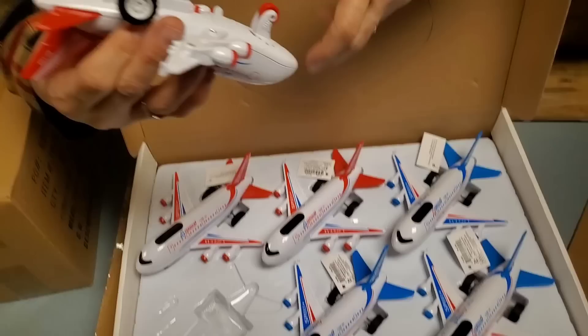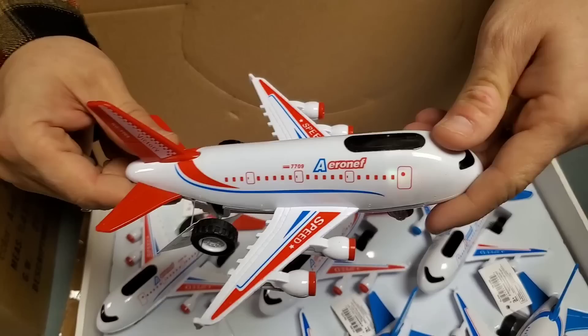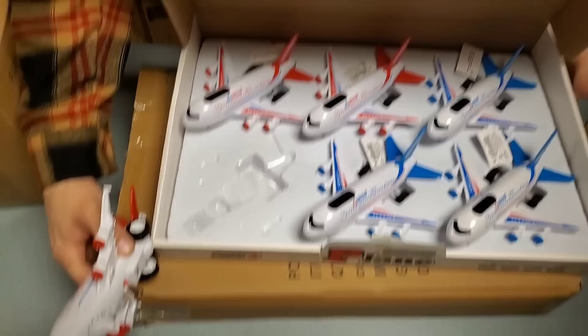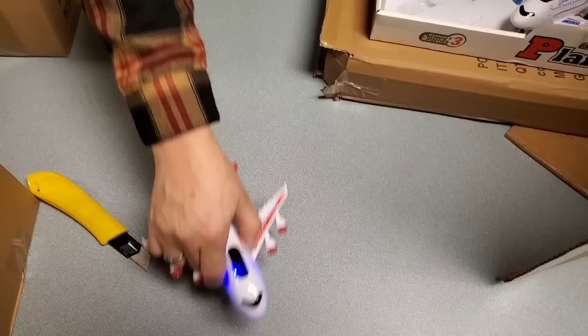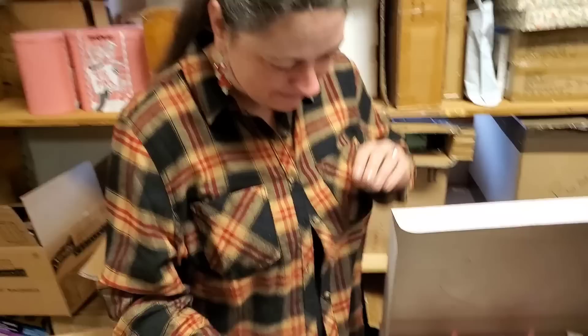They do have a pullback - you just push it and it automatically keeps going. It actually does push pretty fast. This is what you give your friend who has little kids that you want to annoy. We have the gift for you! It's not plain - it's fun.